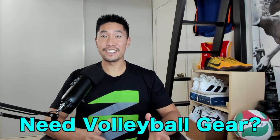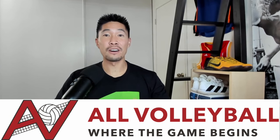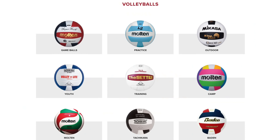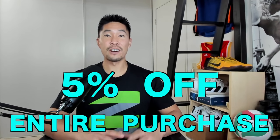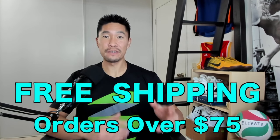Also, if you're in need of volleyball gear and equipment, make sure that you check out my favorite online volleyball store, All Volleyball. They have everything from shoes, balls, jerseys, bags, knee pads, and more. Use my discount code below to get 5% off your entire purchase and free shipping for orders over $75.